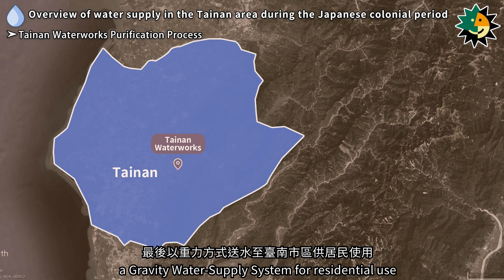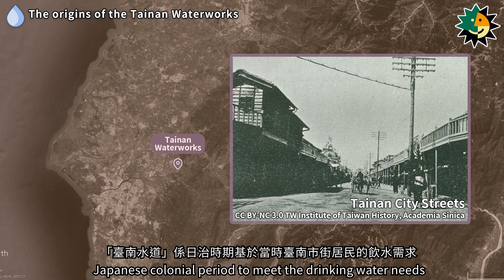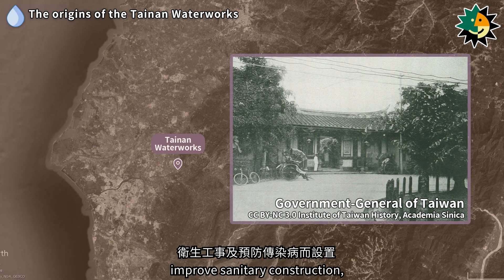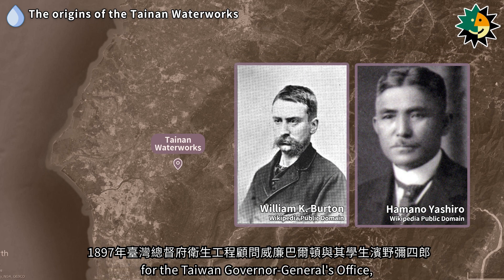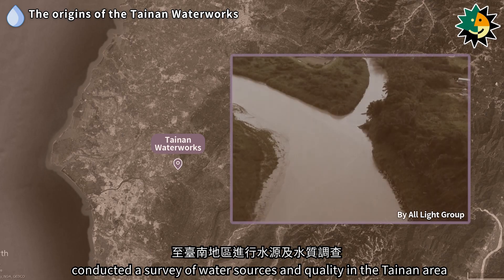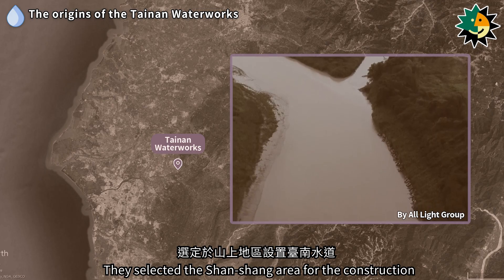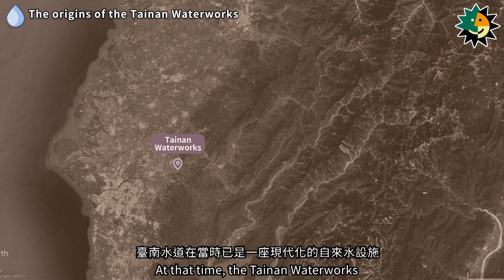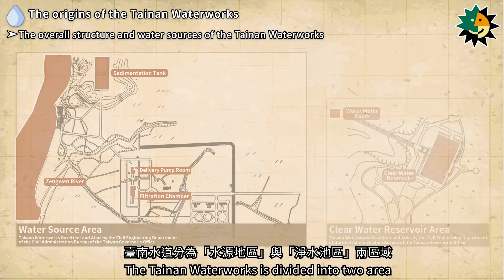The treated water was then stored in the clear water reservoir and finally supplied to Tainan City using a gravity water supply system for residential use. The Tainan Waterworks was established during the Japanese colonial period to meet the drinking water needs of Tainan's residents, improve sanitary construction, and prevent the spread of infectious diseases. In 1897, William K. Burton, a sanitary engineering consultant for the Taiwan Governor General's Office, along with his student Himana Yashiro, conducted a survey of water sources and quality in the Tainan area, selecting the Shanshan area for construction.